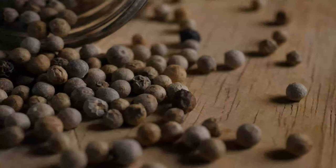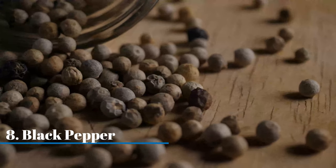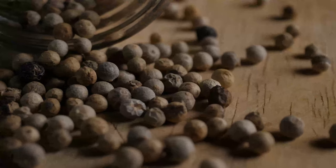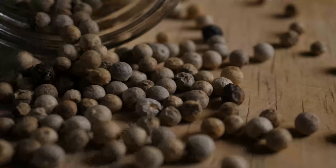Pepper. Lizards are repelled by regular black pepper from your spice cabinet. Just mix some crushed pepper into a water solution and apply it around the house with a spray bottle.